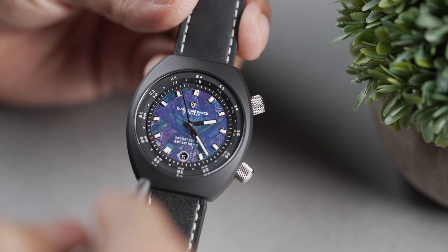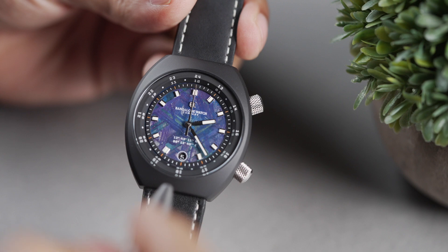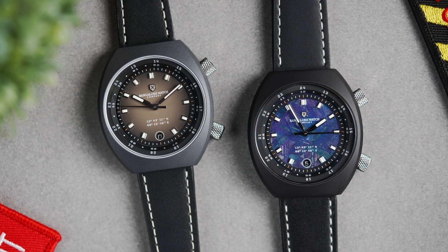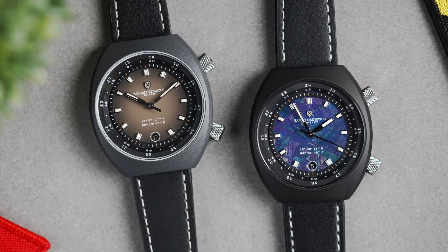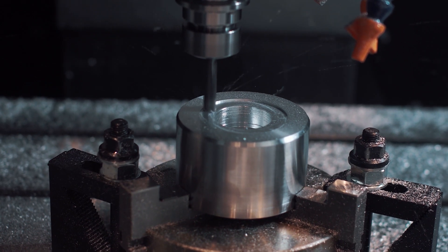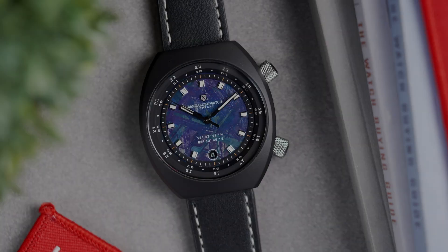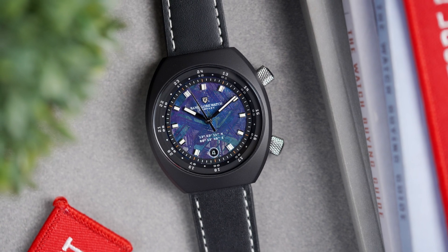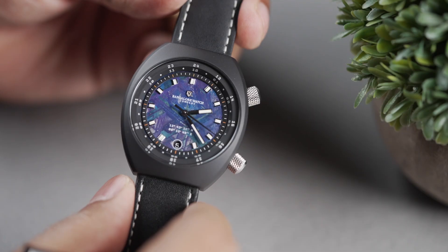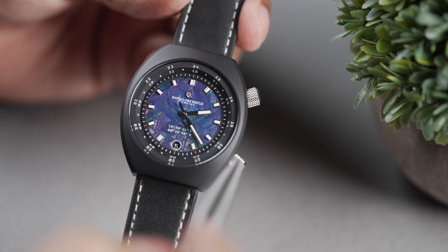First, let's talk about the case and dimensions of the Karman Line. This watch uses a special black Sarah Steel case. Sarah Steel is BWC's proprietary material developed in 2023, combining a solid steel inner core with a ceramic outer layer. Sarah Steel offers the build quality of stainless steel with the aesthetics of a ceramic case. This black Sarah Steel has a beautiful texture to the touch but gives you a very tactical look on the wrist.